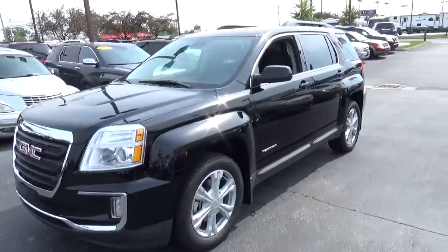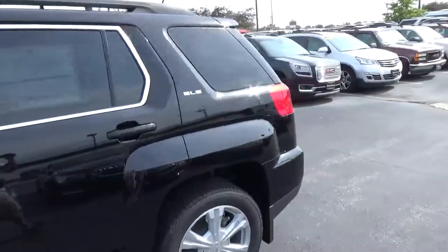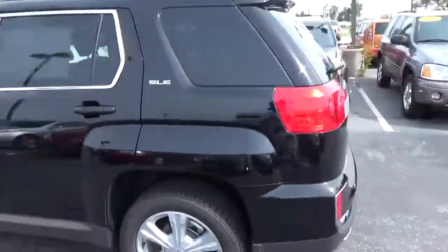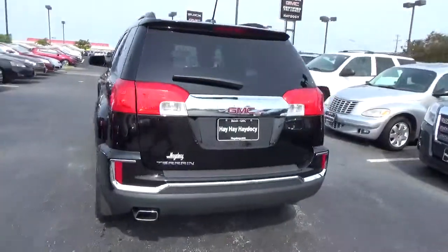Today we've got a 2017 GMC Terrain SLE with an ebony twilight exterior and a jet black interior. It has a 2.4 liter four-cylinder engine with an automatic transmission.